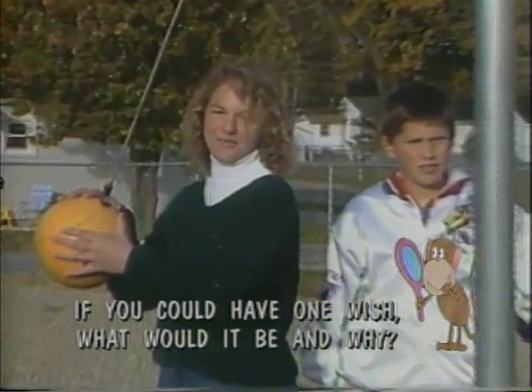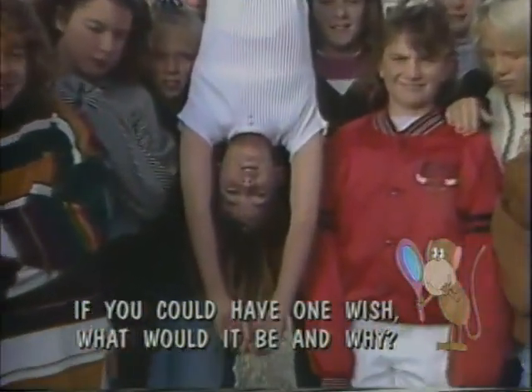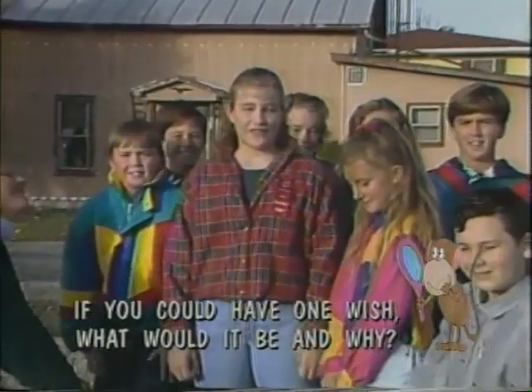This week's Kids View question is: if you could have one wish, what would it be and why? If I had one wish for the world, I would wish for a cure for AIDS. If I had one wish, it would be that there are no homeless people. If I could have one wish, it would be for there to be no world pollution, so it would be a healthier place to live.